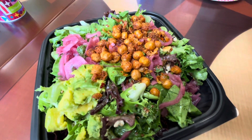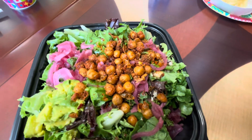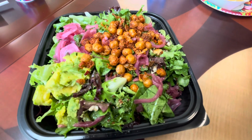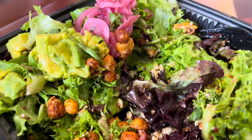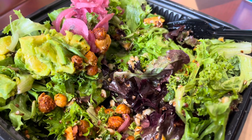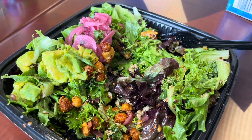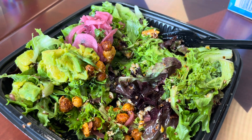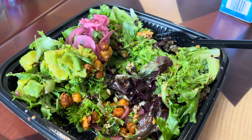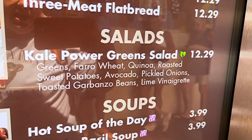I went with the kale power salad — I'll get a better description for you in a minute, but here's a good look at it. It is one of the plant-based options here. As you dig down through it you're seeing more of the ingredients like sweet potato. It really is good and it has a kick to it, so if you don't like spicy, maybe not a good choice for you. I do like things with some heat, and this is not so much heat that you're crying, but it's packed with flavor. For a plant-based meal, this is really impressive. There's the description of the kale power green salad — it was really good, I really enjoyed it, I would absolutely have it again and would recommend it.